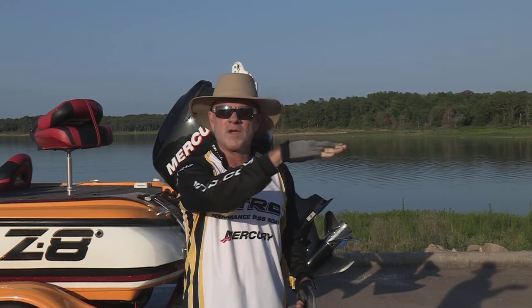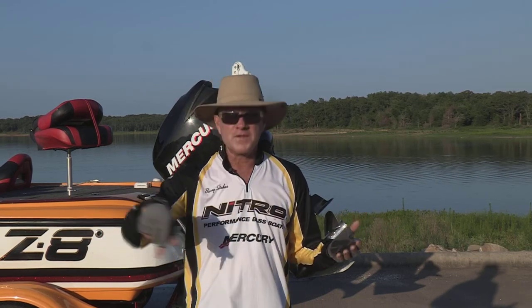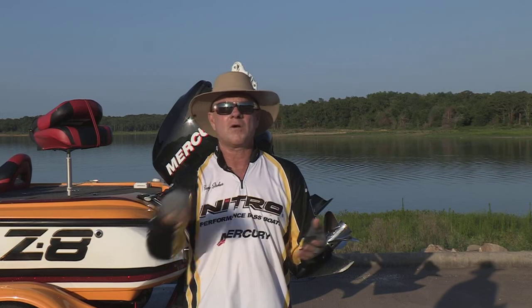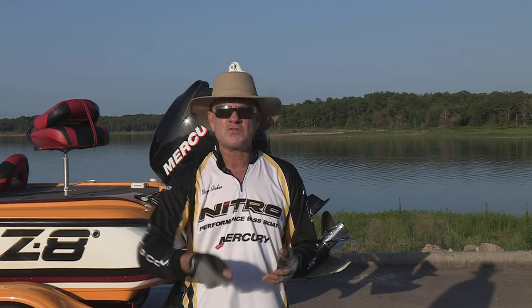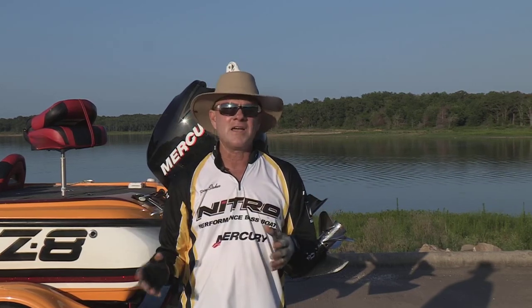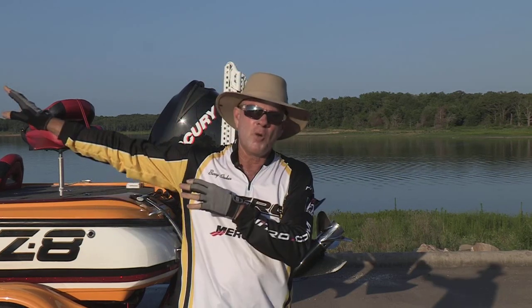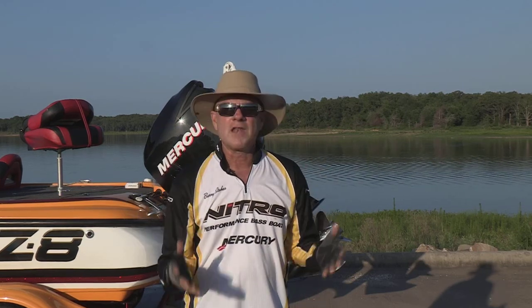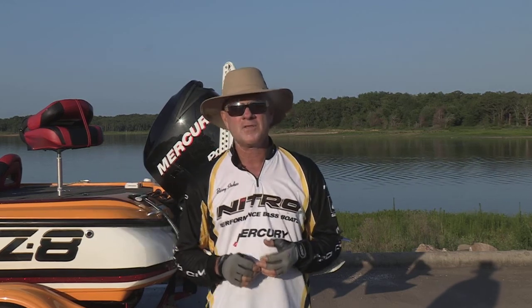If you just want to catch white bass here, you can easily do that. Fish in the same areas in 15 to 20 feet of water around those humps, but vertically jig a small jigging spoon or a slab straight up and down off the bottom and you'll catch those. If you get here early and late, a lot of times those white bass will push up in big schools out in the open water in the main lake, and you can catch those by casting a topwater, a rattle bait, a crank bait — any moving bait will catch those schooling fish if you happen to catch it on the right day.